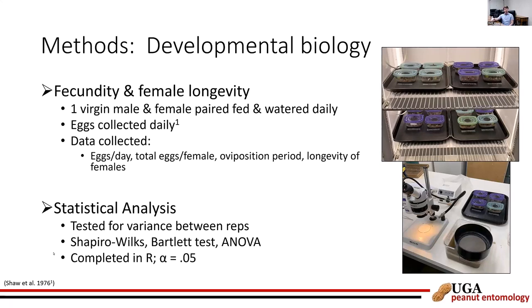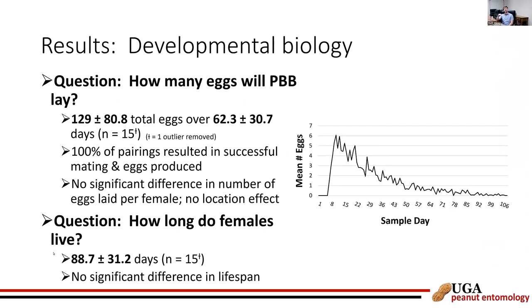To investigate fecundity and female longevity, one virgin male and one female were paired in each of 16 containers, cycled daily into new containers with fresh soil, sampling previous-day containers for eggs per day, total eggs per female, oviposition period, and female longevity. Females laid an average of 129 eggs over an oviposition period of about 62 days, with the greatest number of eggs laid at the beginning of the period, gradually decreasing until death. Female mean lifespan was approximately 90 days.